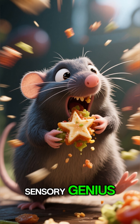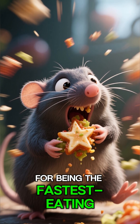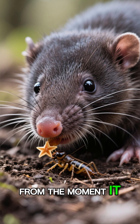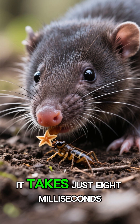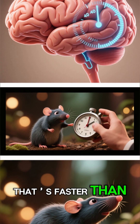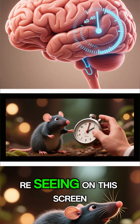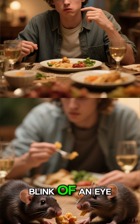This mole isn't just a sensory genius — it's also a speed demon. It holds the record for being the fastest-eating mammal on the planet. From the moment it touches a potential food item to deciding it's edible and gobbling it up, it takes just 8 milliseconds. To put that in perspective, that's faster than your brain can even process what you're seeing on this screen right now.